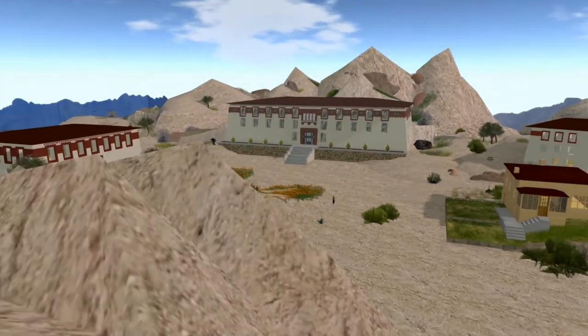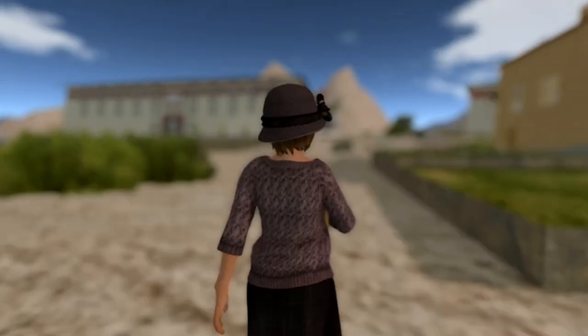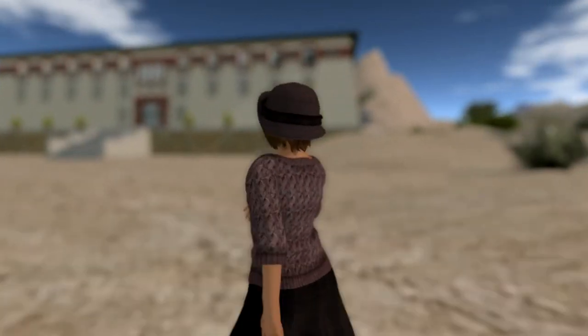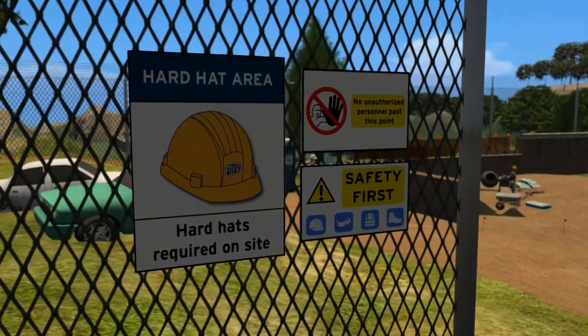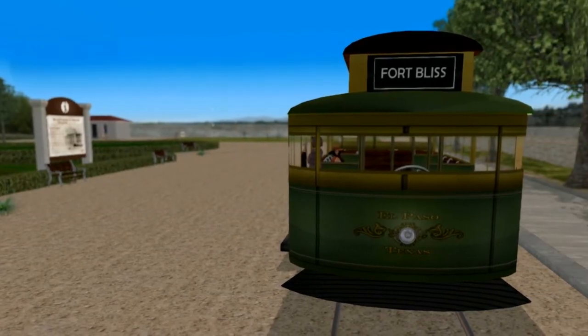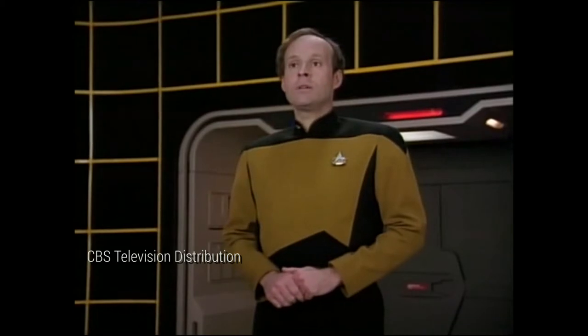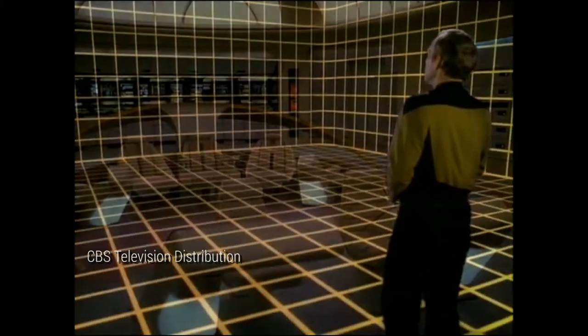What if you could travel back in time to UTEP's original campus and experience what it would be like to be a student in 1914? Or what if you could directly interact and make decisions in situations that you would encounter in your professional life long before you graduated from college? Some might be thinking of Star Trek's holodeck and, really, you wouldn't be too far off.